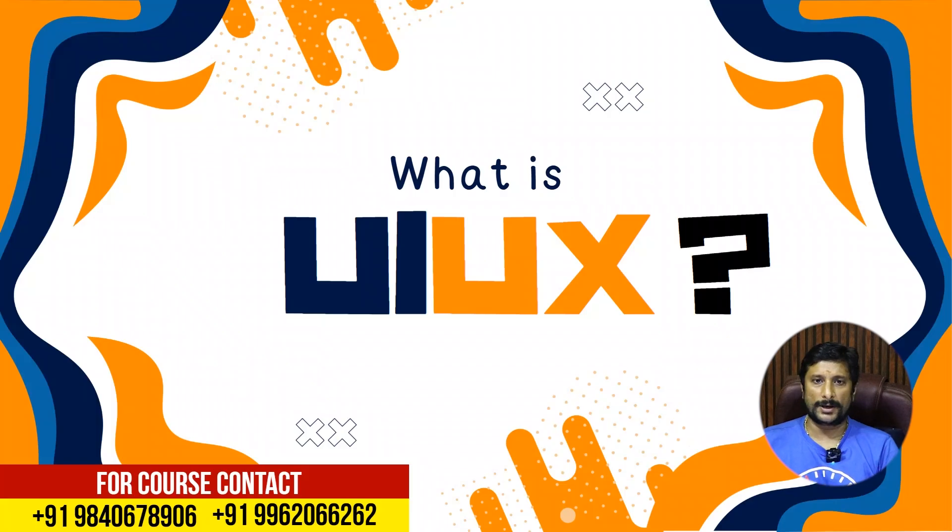What is UI UX? You are doing a website. You are not doing a technical job. You are doing a UI, you are doing a UX.